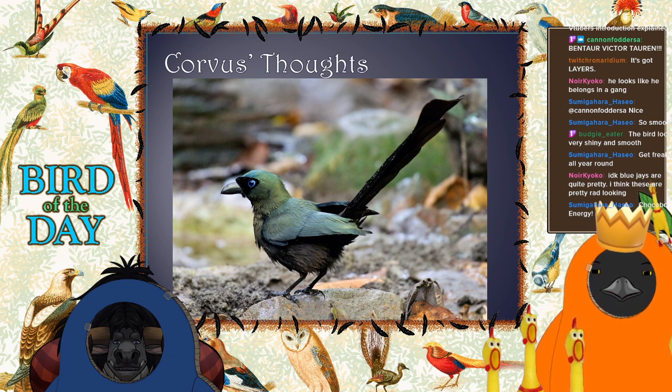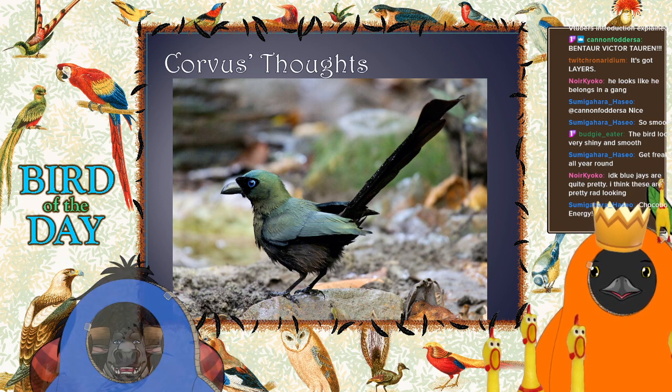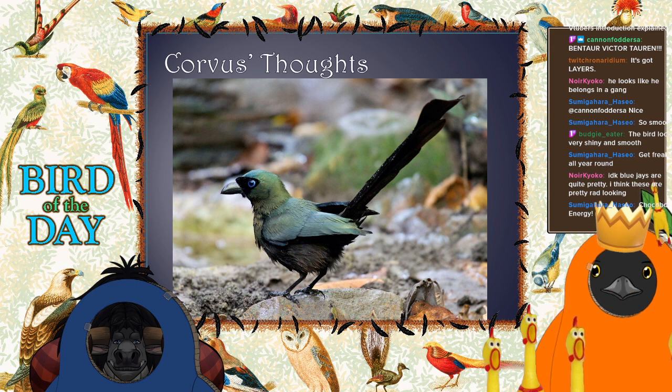Obviously, where do I rank this bird? It's a corvid — it's right at the top of the bird hierarchy. I just really wish there was more information about them. I went to all my usual bird sources and it was really hard to find info on these fellas. Birds that live in remote jungle regions of the world — I hope their territory stays that way. I hope they're able to continue to thrive, and I feel like the peoples of those areas do a good job of preserving their forests and their birds.